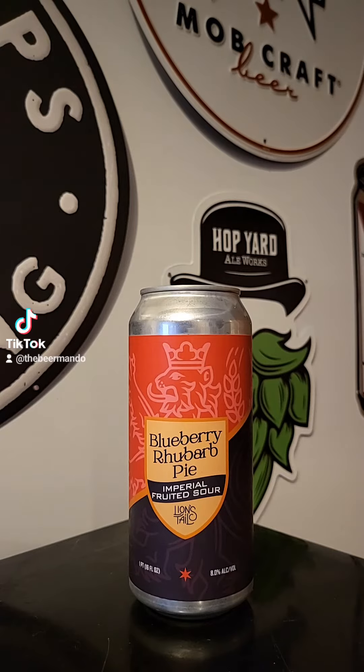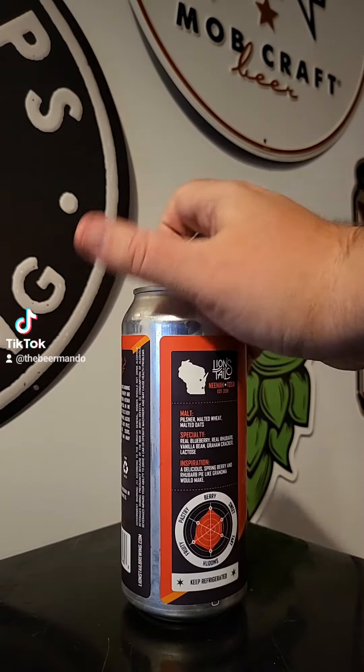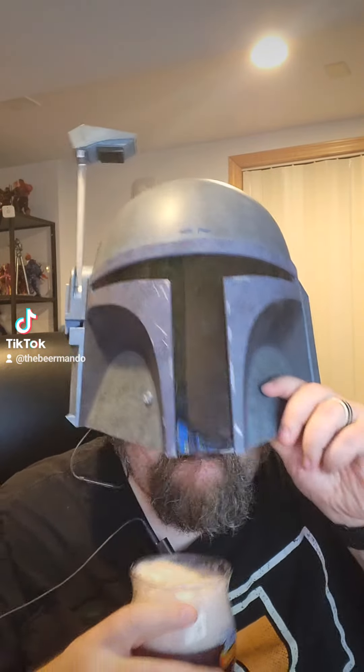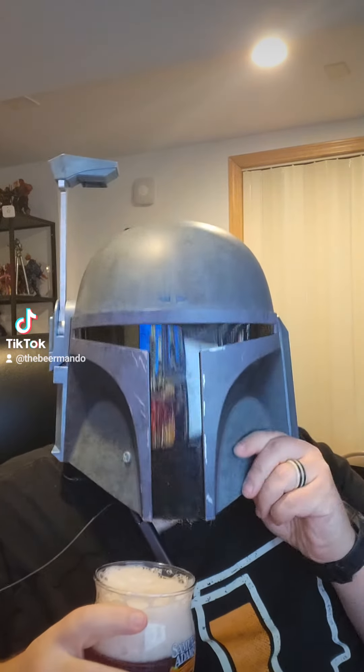Let's go ahead and get this one cracked open. Let's get this one tried. Smells kind of berry-y and yeasty a little bit.